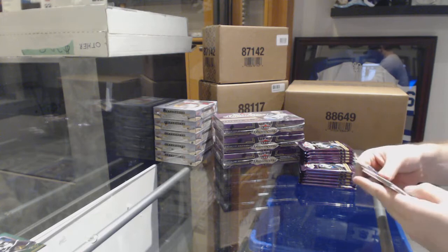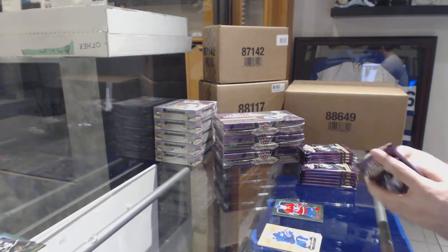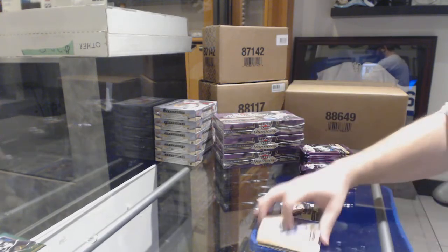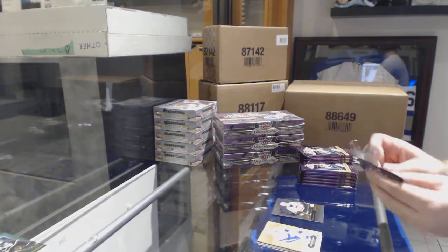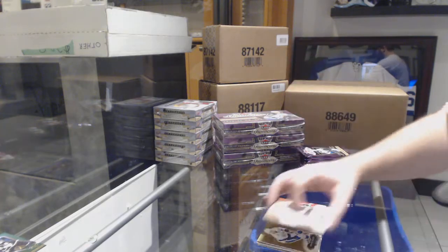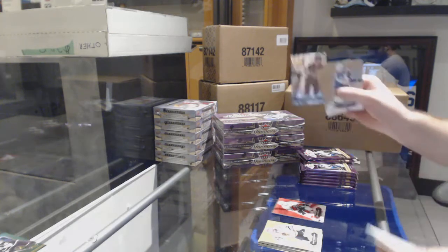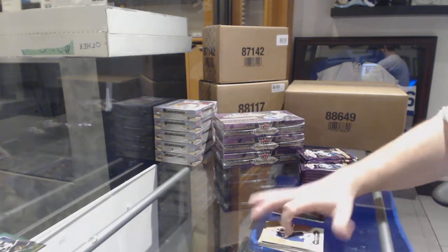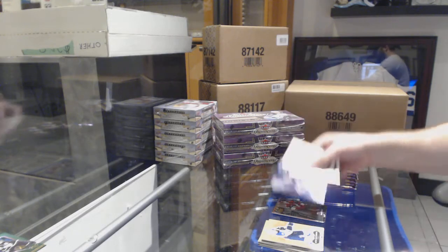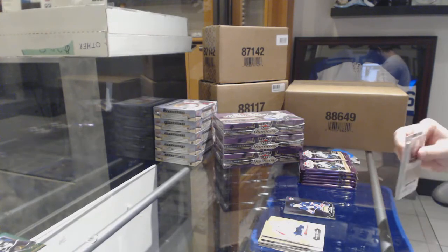Continuing on — EX of Artturi Lehkonen for the Habs. Showcase of Sidney Crosby for the Pittsburgh Penguins. Sean Monahan for the Calgary Flames Red Glow. Dylan Strome Metal Universe for the Coyotes. Scoring Kings for the Rangers of Marc Messier — did any of you guys see the new formula for the draft order?